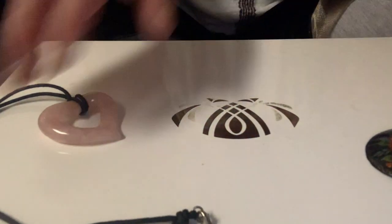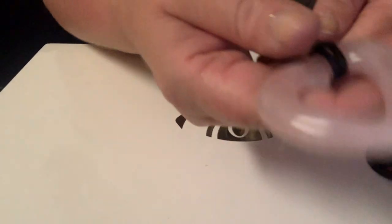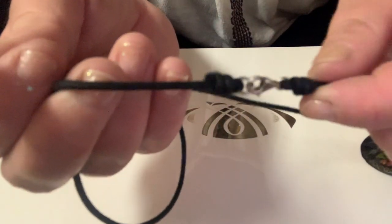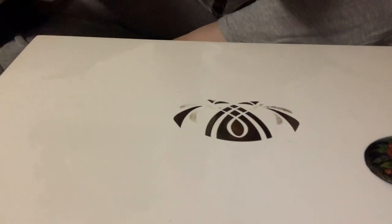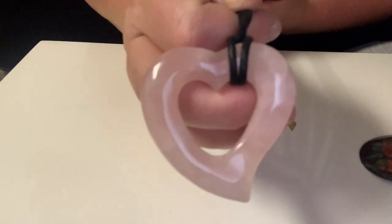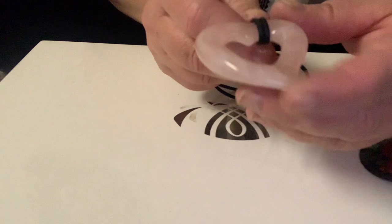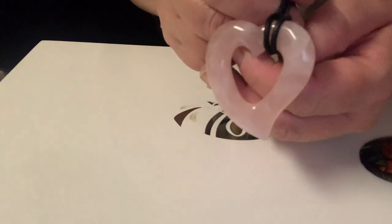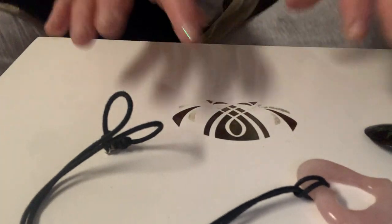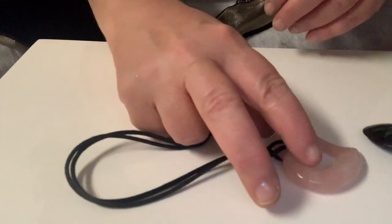This is pretty — it's a rose quartz heart on a suede-type cord. It's marked 925 on the clasp. The rose quartz is about two inches; I think it's really pretty. There it is laying down on the black cord.